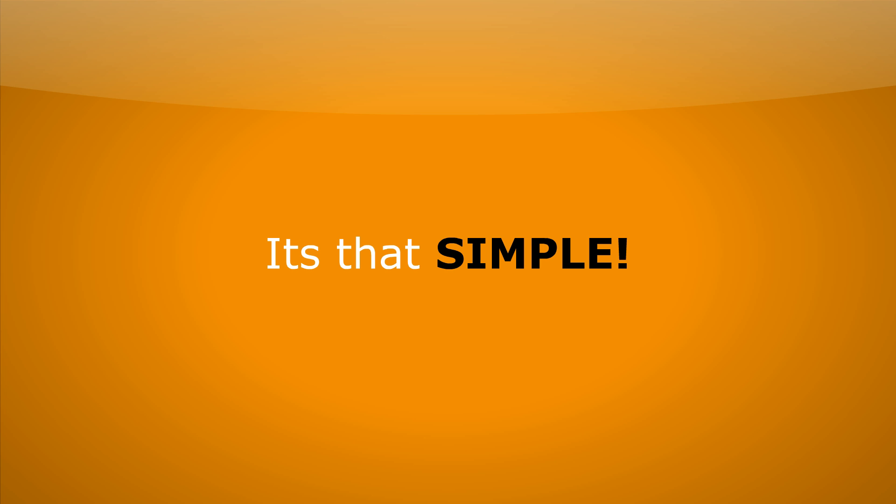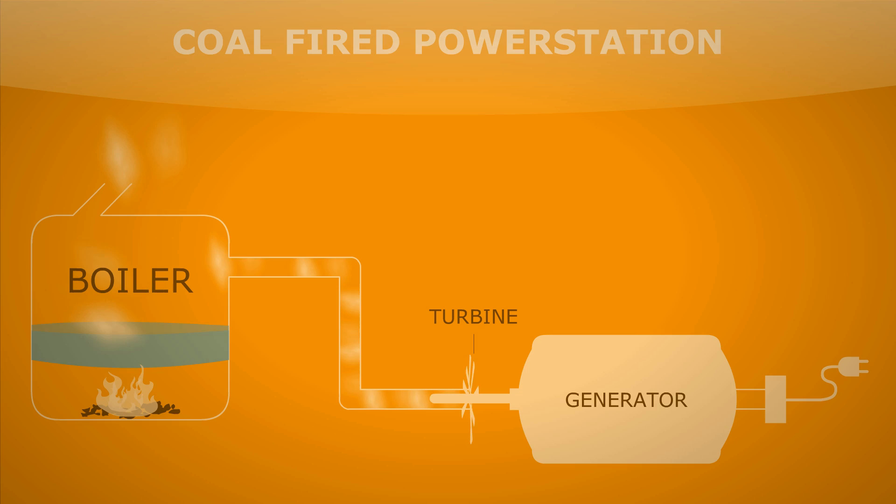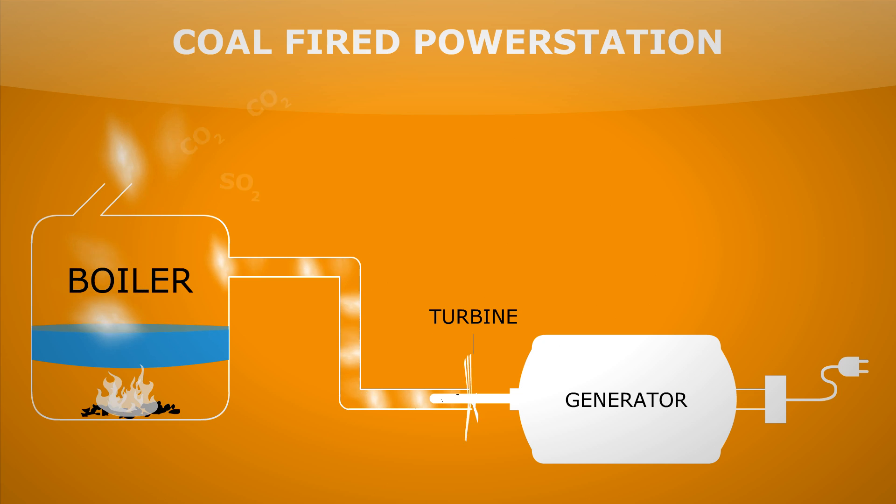It's that simple. But there are some bad things here. If we look at the chimney we see lots of CO2 and SO2 leaving. CO2 as we know is linked to global warming and SO2 can cause acid rain, so really bad pollutant gases leaving here.